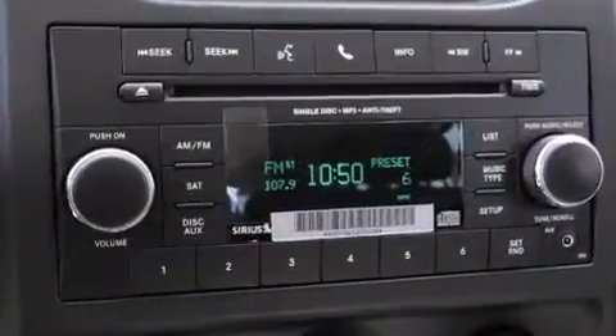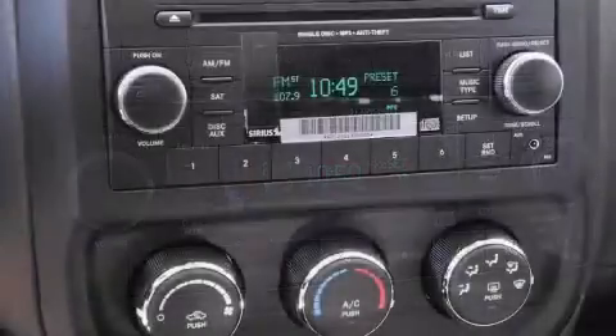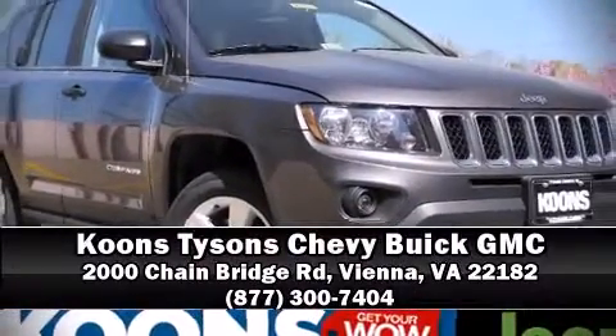Electronic stability control ensures solid grip atop the road surface no matter how challenging the driving conditions. Our sales reps are knowledgeable and professional. Stop in and take a test drive.